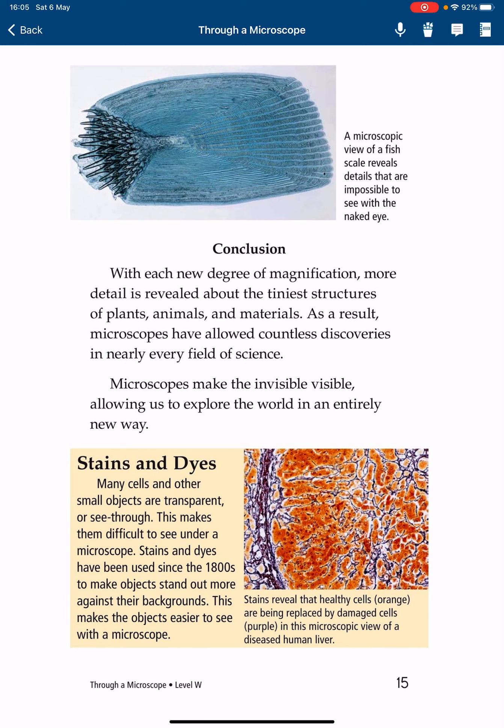Conclusion: With each new degree of magnification, more detail is revealed about the tiniest structures of plants, animals, and materials. As a result, microscopes have allowed countless discoveries in nearly every field of science. Microscopes make the invisible visible, allowing us to explore the world in an entirely new way.